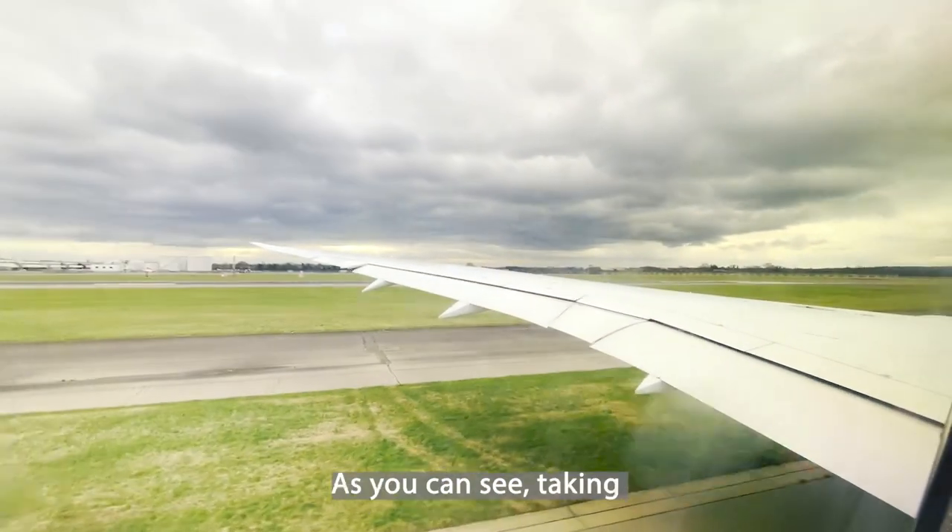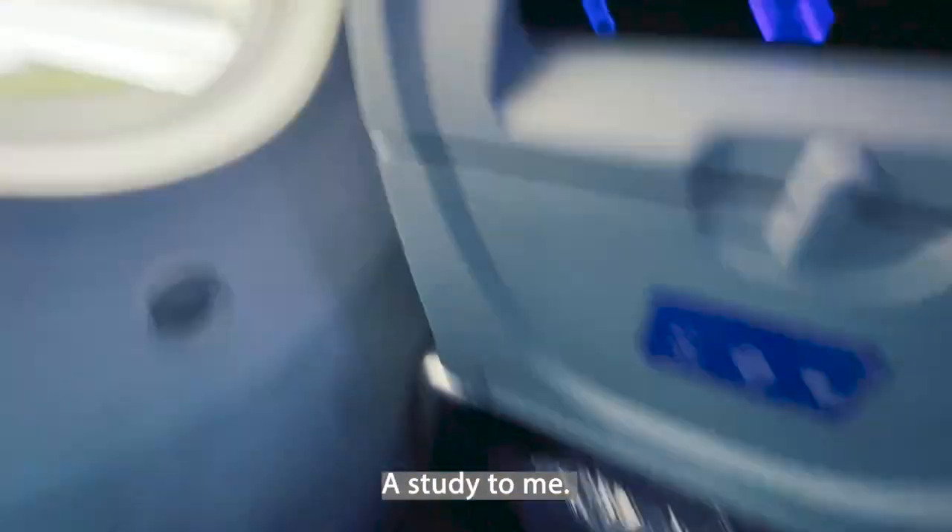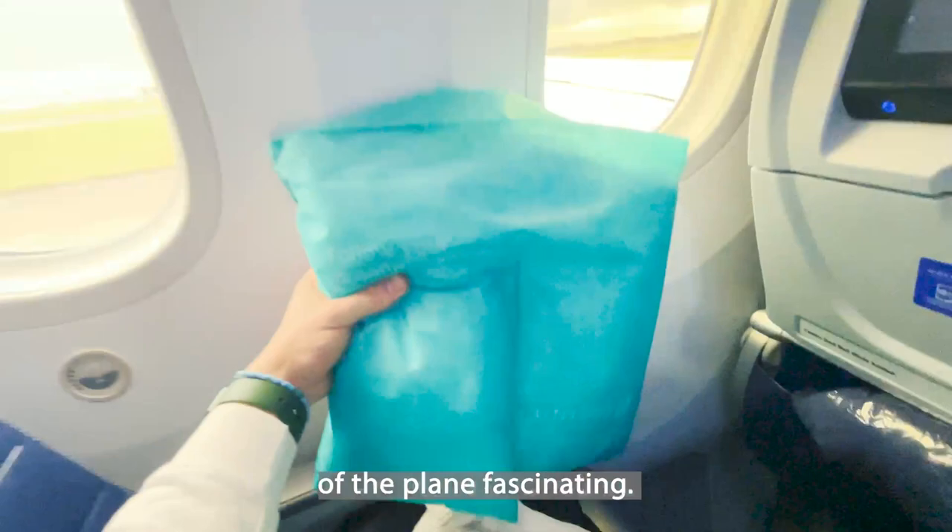We began to take off right there as you can see, taking a nice little look outside of the airplane. Looks all nice and sturdy to me — always find the aerodynamics of the plane fascinating.